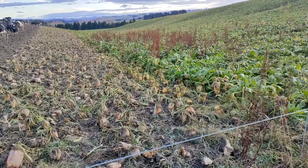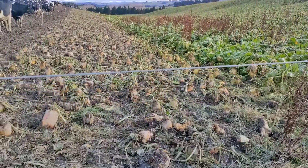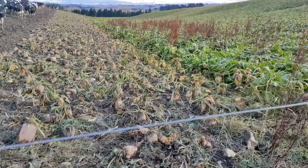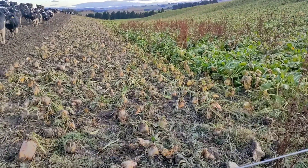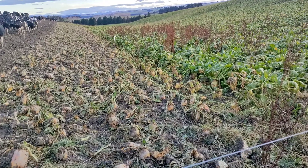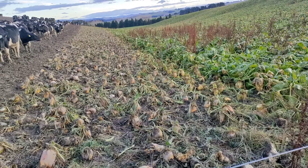Our cows broke out yesterday, as you can see, because of the problem of power or electricity. Electricity is very important in the farm, because this will keep them stay in their break, because they get electric shock.